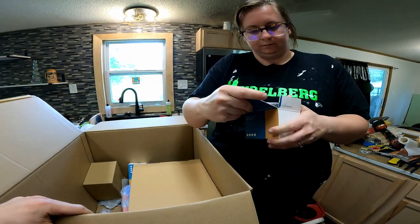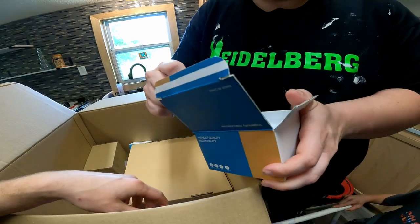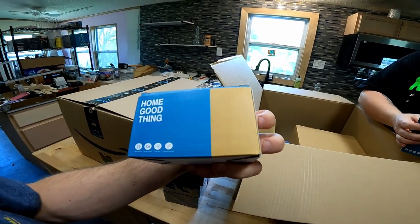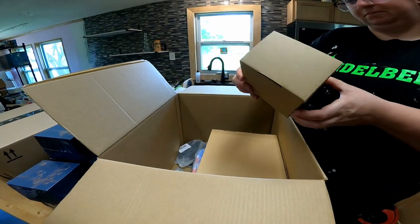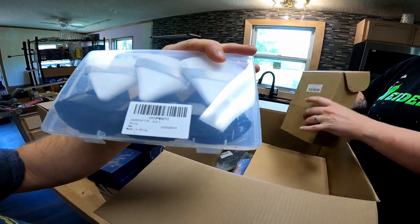There's a home goods thing. I don't know what that is. Looks like different faucet tips — there's like two of those. Interesting. What is this? We can't open this one on the camera.